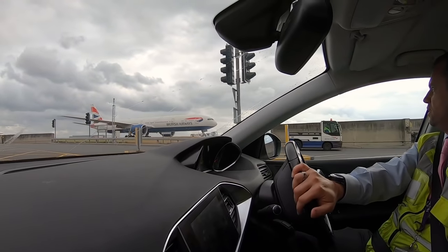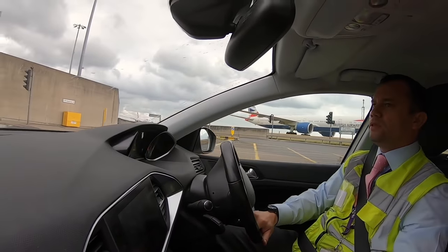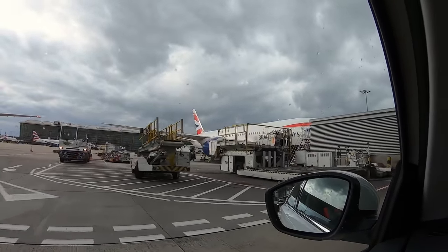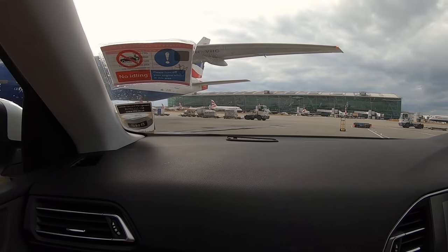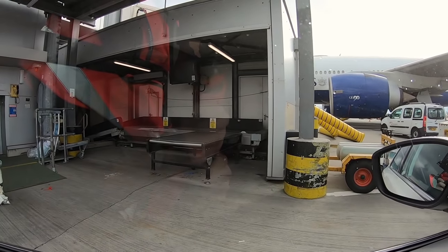That's a Triple Seven stretch out there — it's got five doors. And there's a beautiful Dreamliner too. You can see how close the output point for the bags is to the aircraft — very quick.